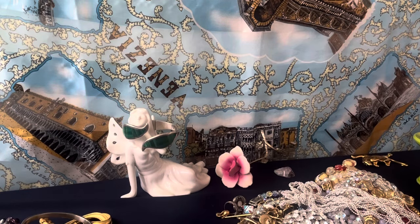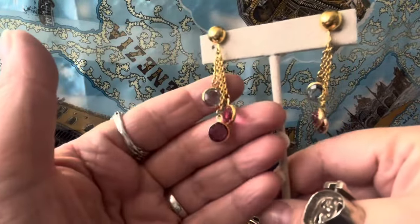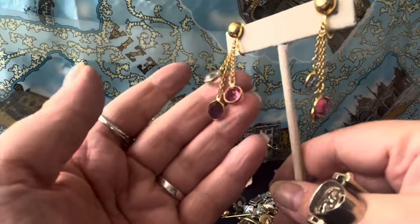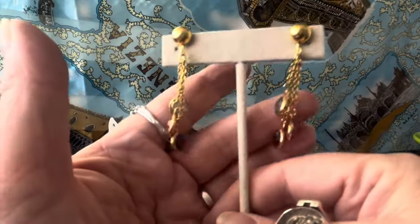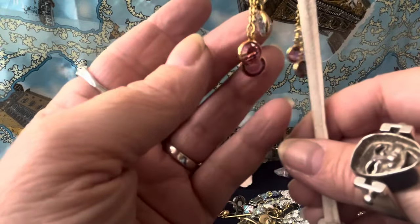These are crystal with gold tone plating — I don't know who the maker is. I don't see a name on them. But they're definitely crystals — three different colors, they're pretty. Pink, purple, and blue. If you're looking for some earrings to match Swarovski sets, these would go great. I don't know who the maker is though.